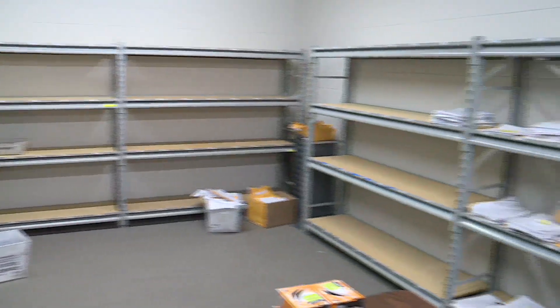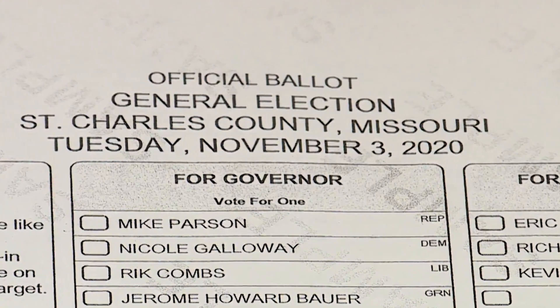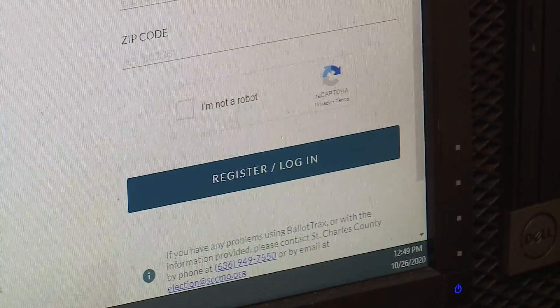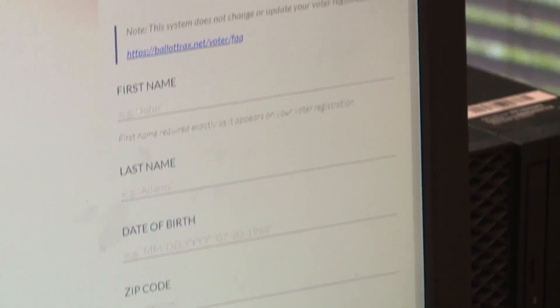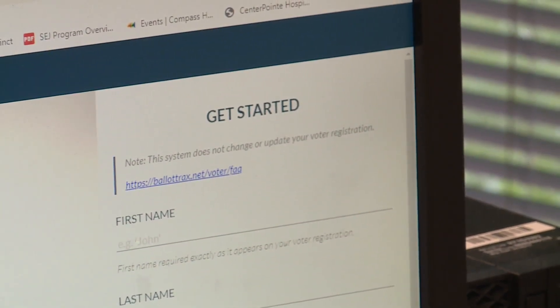Once inputted, the ballots are packaged up together. And for the first time ever, voters can track their ballots once they've mailed them in with a new ballot tracking system. There is a link on the website, election.sccmo.org — it's one of the first links on the main page. Voters put in personal information and track the ballot.